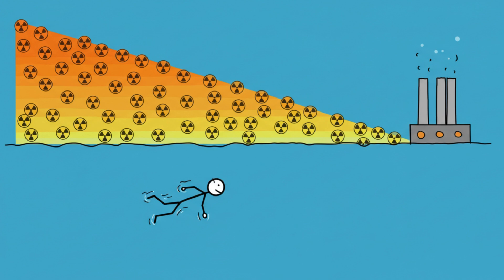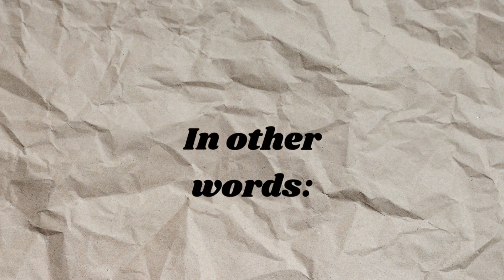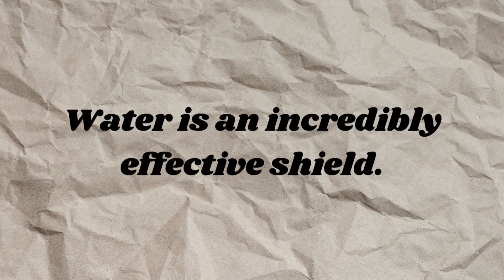That means 2 meters away from the rods equals one billionth the radiation you'd get if you hugged them directly. Another 2 meters — another billionth less. In other words, water is an incredibly effective shield.